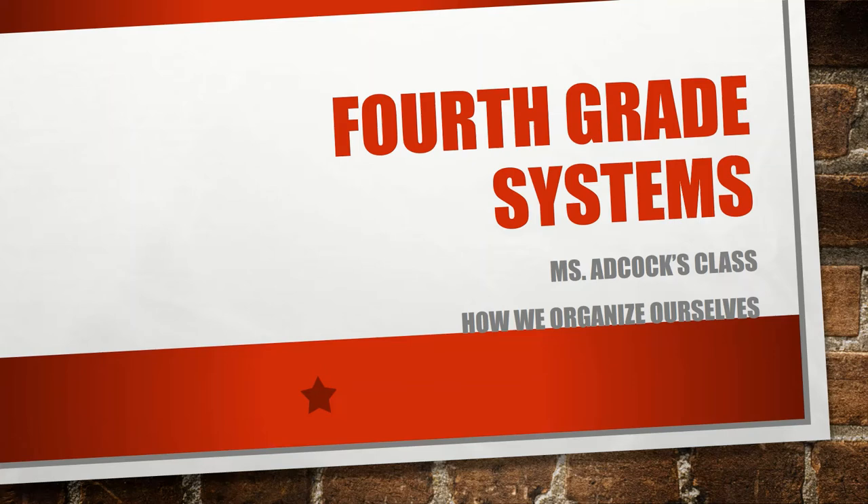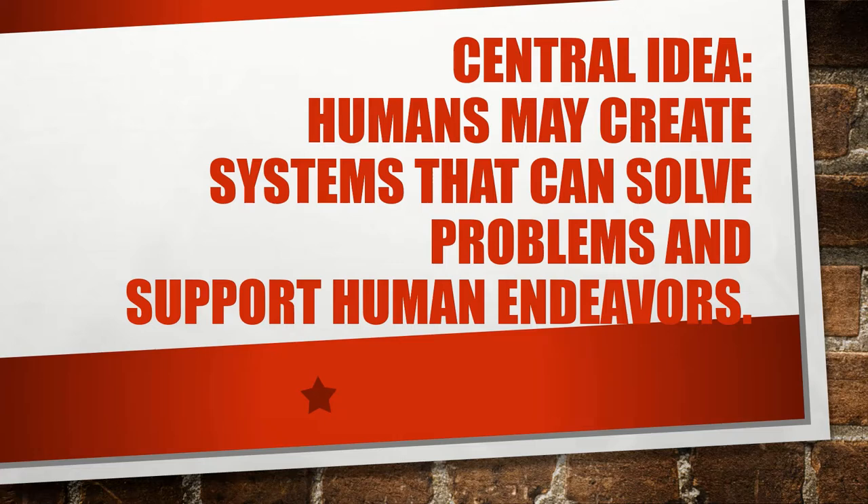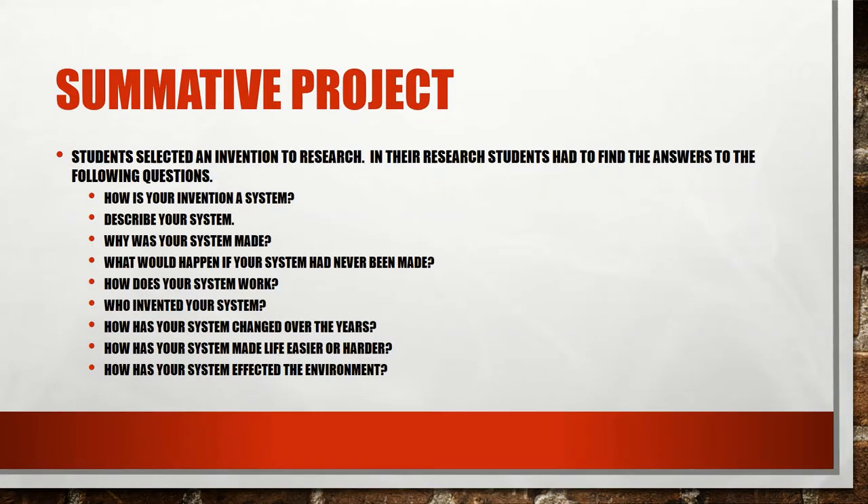Our fourth graders have been working on the IB unit 'How We Organize Ourselves.' In this unit, students have been learning about human-made systems like government systems and everyday inventions that are systems. Our central idea is that humans may create systems that can solve problems and support human endeavors.